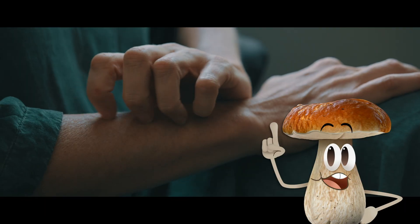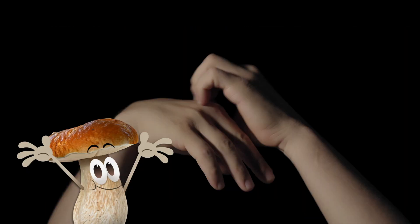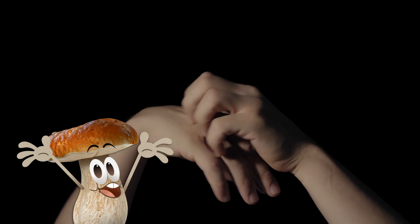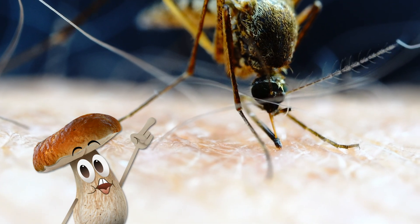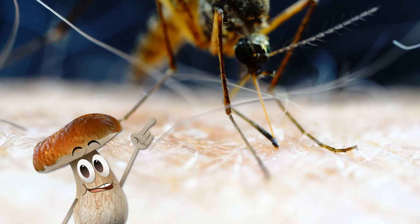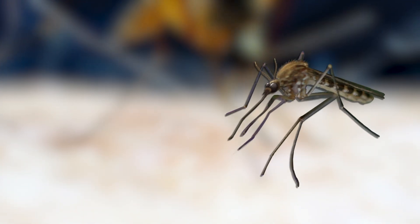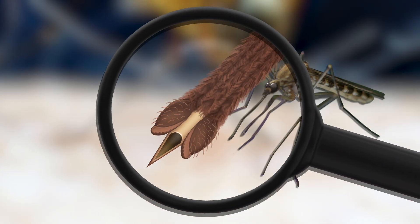Phew! They love to feed on humans and leave little itchy bites behind. But believe it or not, mosquitoes have inspired a new invention. One of the reasons why their bites happen without people noticing is because of the way the mosquito's proboscis, or mouthpiece, is shaped. The flexible, vibrating tip of the proboscis lets the mosquito jab through the skin without you feeling it.